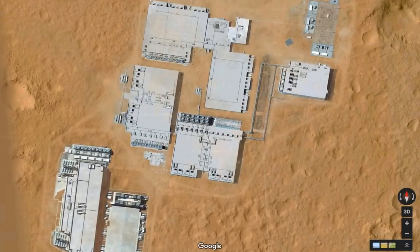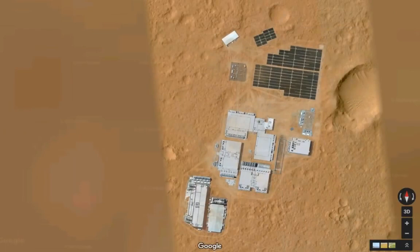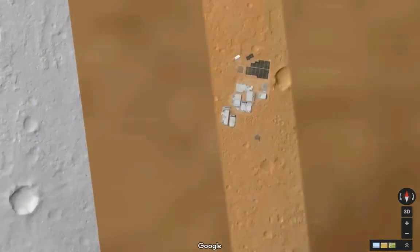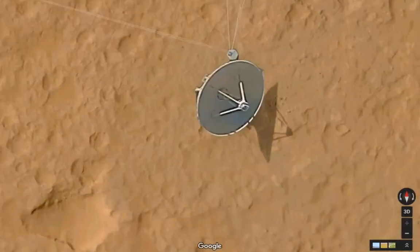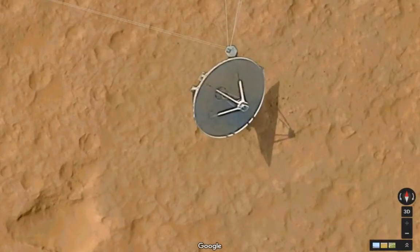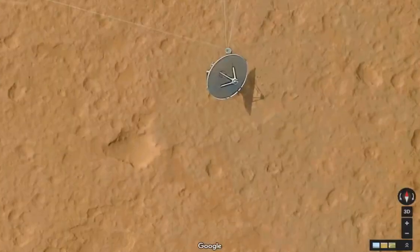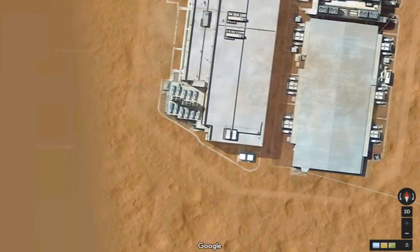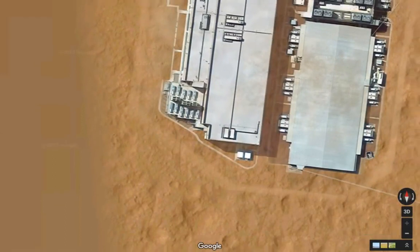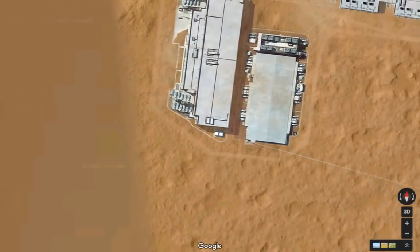Somebody did either an extremely good job playing a joke on us, or this is the real deal and somebody made a mistake by not covering it up. Somebody is going to get fired. That satellite is great — one hell of a satellite. All wired. Everything is wired to a T. Mega transistor boxes on top. I think you can tell it's built very solid — highly organized.